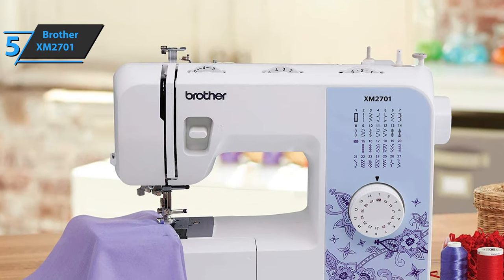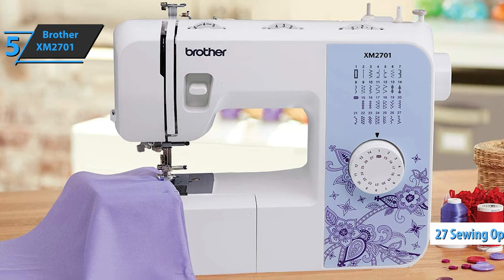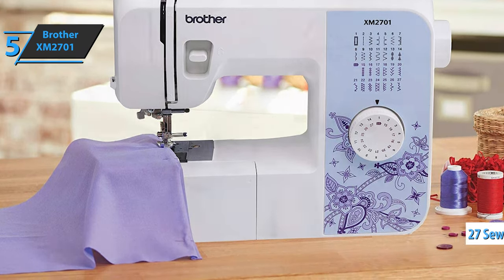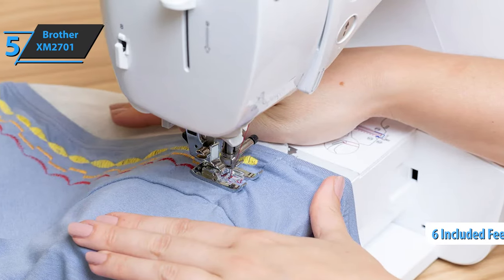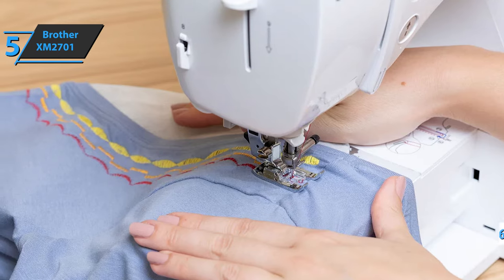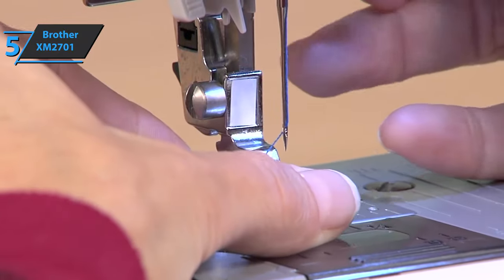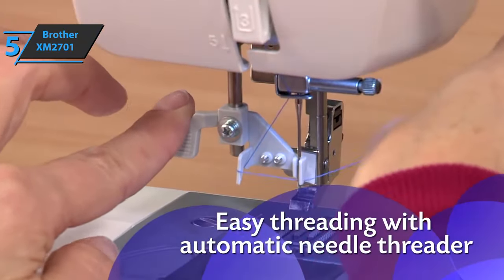If you don't have a special place for sewing, you can easily store it in the closet until you need it. 27 sewing options are available in total, ranging from decorative stitches and zigzag stitches to blind or elastic stitches. Also, 6 feet are included: snap foot, button foot, zipper foot, zigzag foot, hem foot, and blind stitch foot. Keep in mind that if you're seeking exceptional versatility, this product is really only effective with simple fabrics and for repairs.